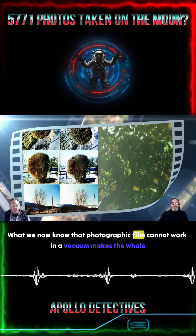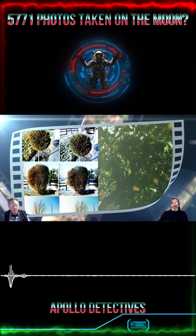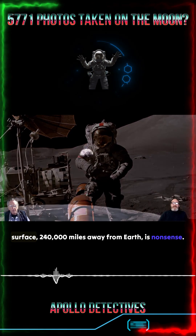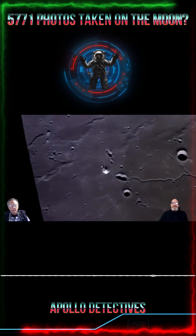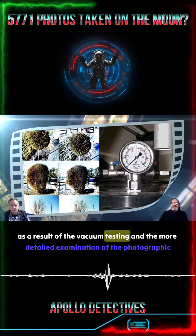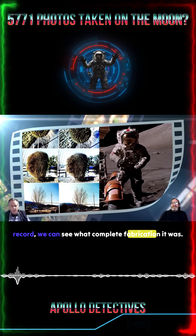We now know that photographic film cannot work in a vacuum. Makes the whole thing complete nonsense. The idea that the photographs are a record of man's activities on the lunar surface, 240,000 miles away from Earth, is nonsense. But it's only now with the information that we've acquired as a result of the vacuum testing and the more detailed examination of the photographic record, we can see what complete fabrication it was.